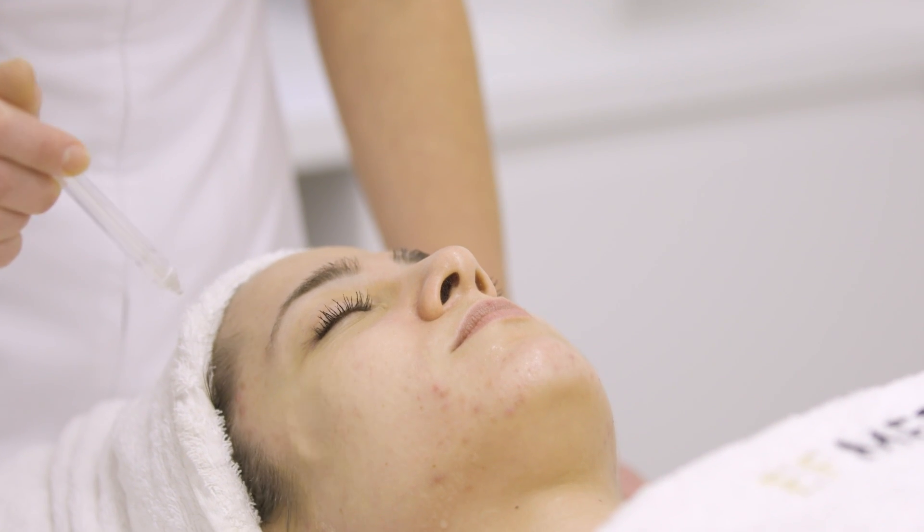Once you've had your consultation, your skin will be analysed by one of our therapists and we will put together a bespoke treatment plan that has the best results for you.